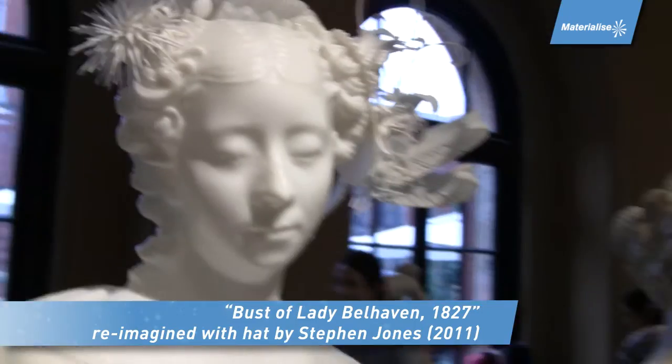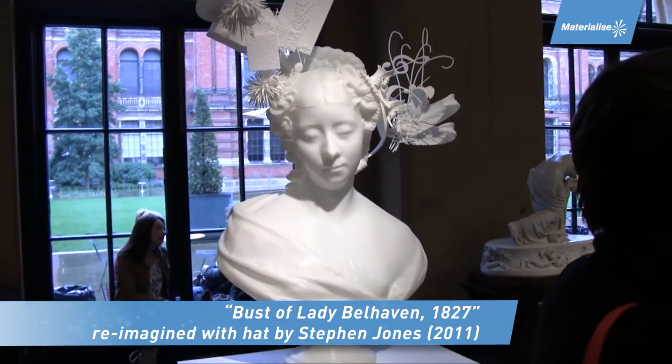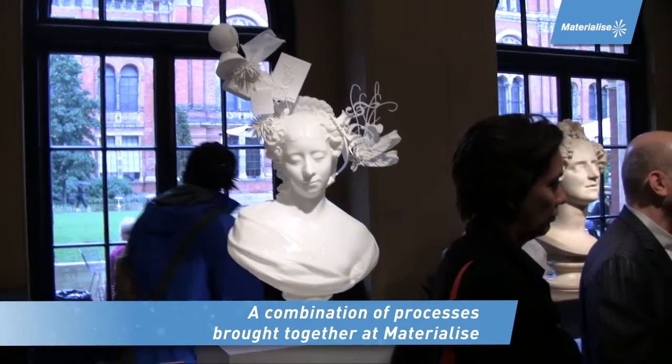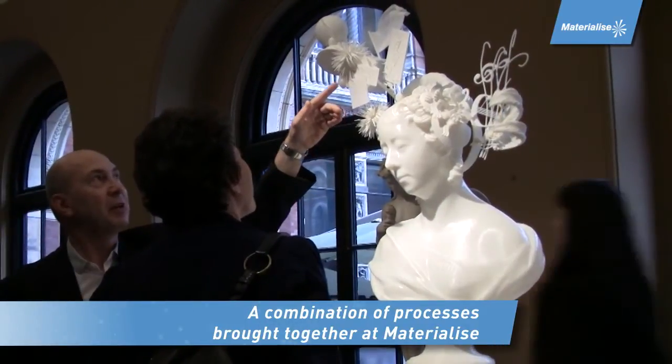And you mentioned the Iris van Herpen dress, but do you have other favorite pieces? Well, I particularly like the Lady Belhaven. Some works require no explanation. I think the Lady Belhaven is very good as a kind of narrator for what is possible.